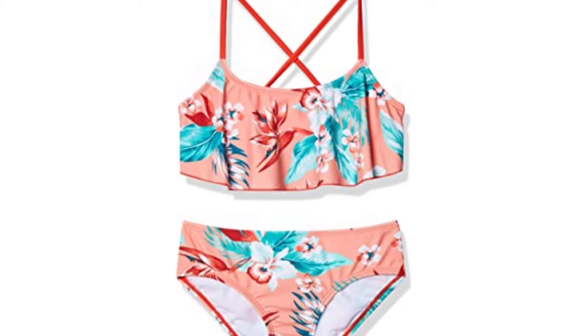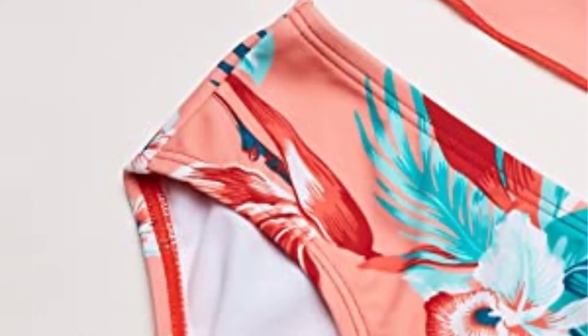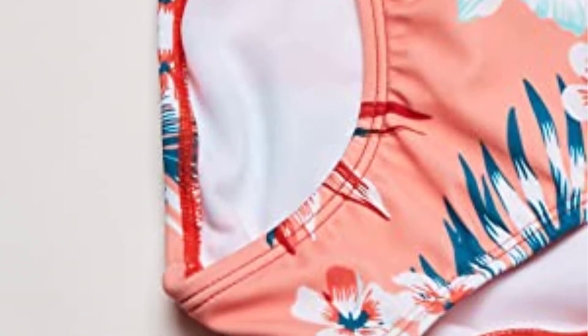The swimsuit is available in two sizes and thus you need to check your size before buying to be sure you are within the size range. The Kanu Surf Girl Swimsuit is always in fashion and therefore gives you the best service any time you are having a vacation.